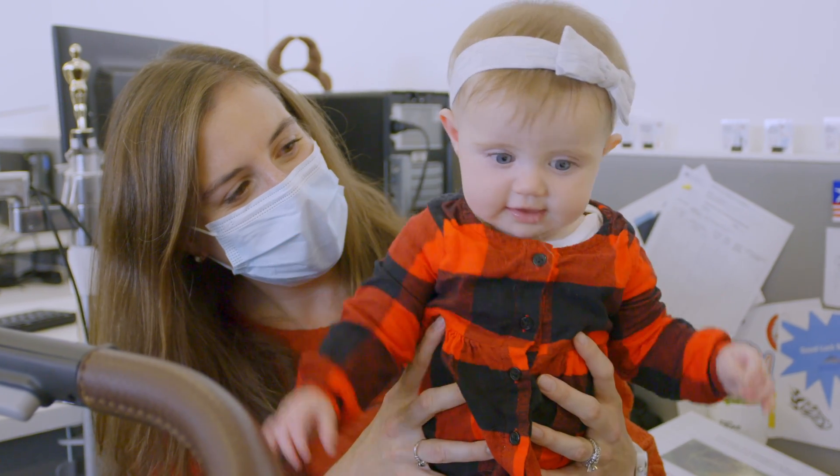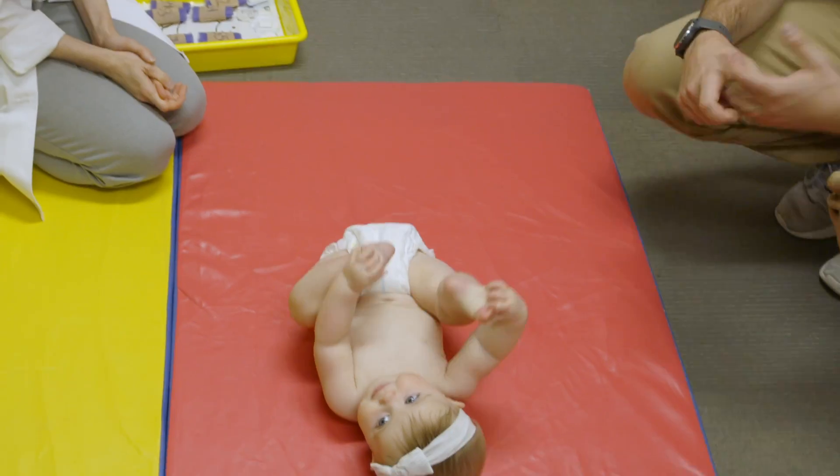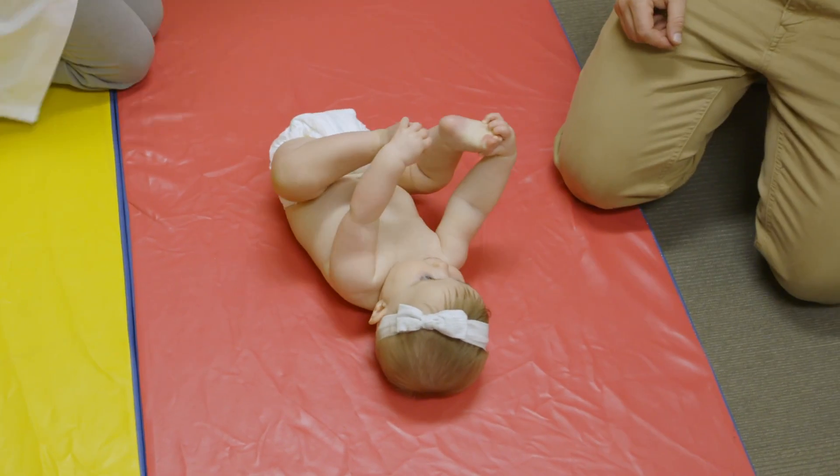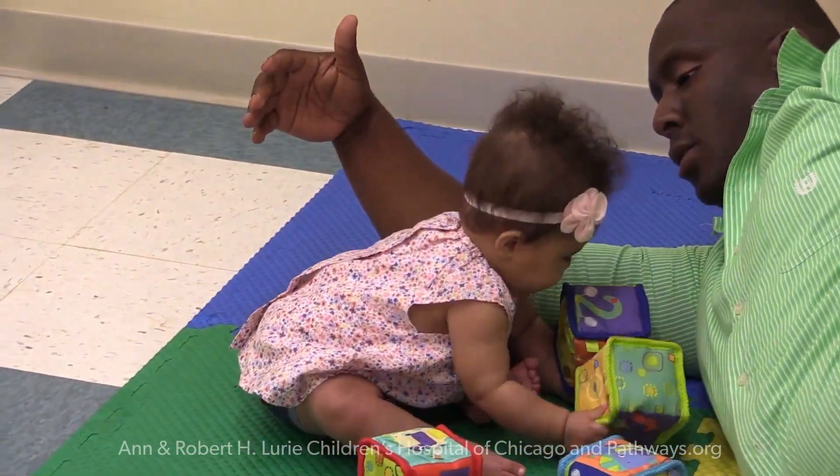Simply by observing a child's movements early in life can tell us a lot about the way that their brains and bodies are developing. By certain ages, children should be learning new skills and new behaviors, whether that's making fidgeting movements of their arms and legs while lying on their back, or lifting their head up when placed on their tummy. If a child is missing these critical milestones, that suggests there may be some underlying disease or deficit in their motor development. The goal of this project is to completely transform the way that we detect and then intervene for children who have atypical motor development.